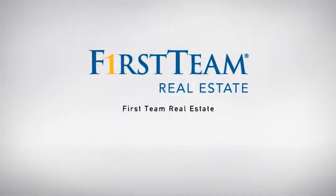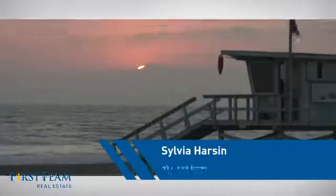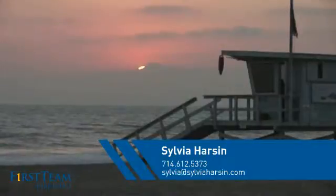At First Team Real Estate, our wide selection of listings helps you find a place you'll feel right at home in. This video is brought to you by your real estate agent, Sylvia.